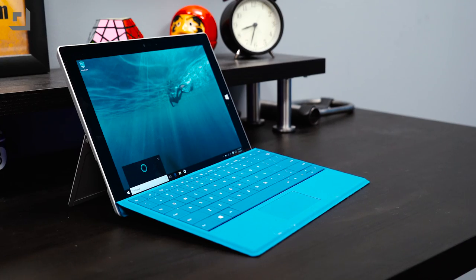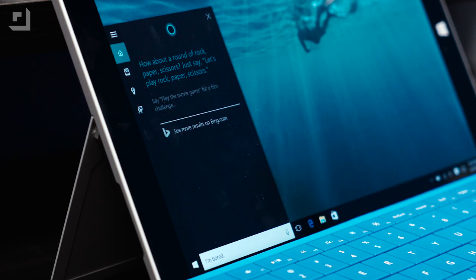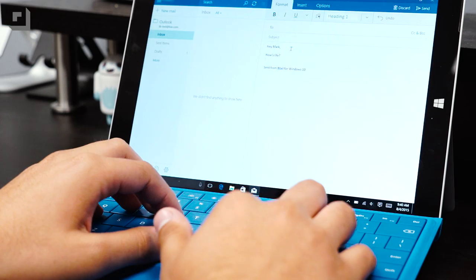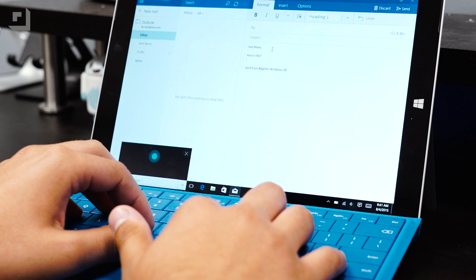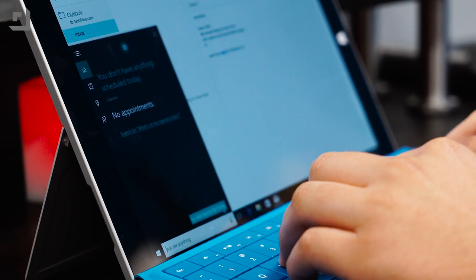Typing can be a bit of a hassle, but thankfully Cortana's pretty good at understanding natural language. She'll be able to answer follow-up questions, and she'll even talk to you if you're feeling lonely. For example, if you're writing an email and want to quickly check your schedule, you can simply activate Cortana using your voice and ask her what your schedule looks like while continuing to write your email.